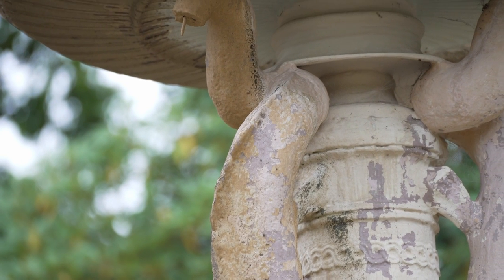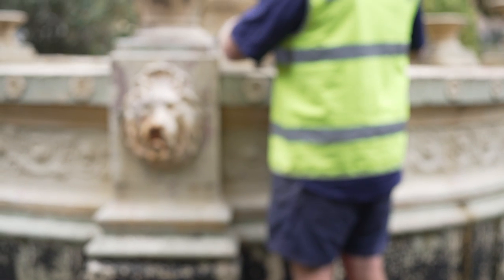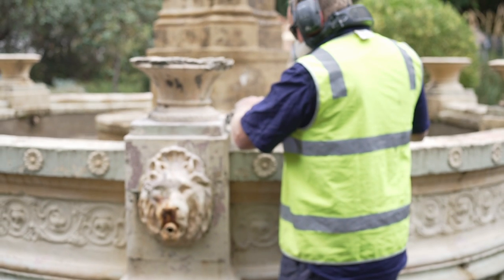These elements have been damaged over the years and we will, over time, look to replace these components. The City of Launceston is looking to undertake a thorough clean of the Dolphin Fountain and looking long-term to replace some of the missing components that have been damaged over time.